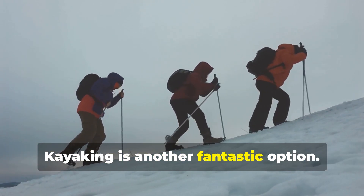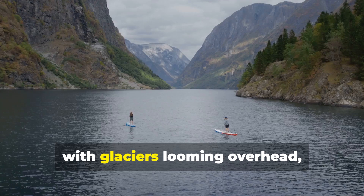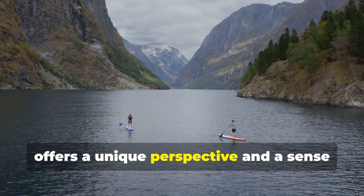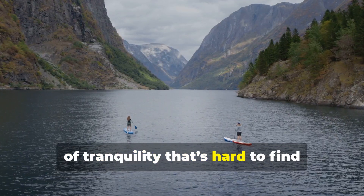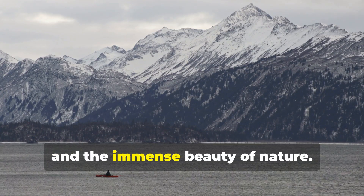Kayaking is another fantastic option. Paddling through the serene waters of the fjords with glaciers looming overhead offers a unique perspective and a sense of tranquility that's hard to find anywhere else. It's just you, the water, and the immense beauty of nature.